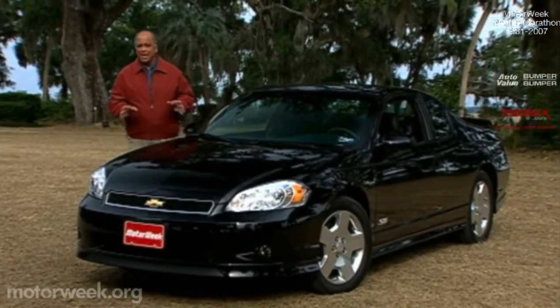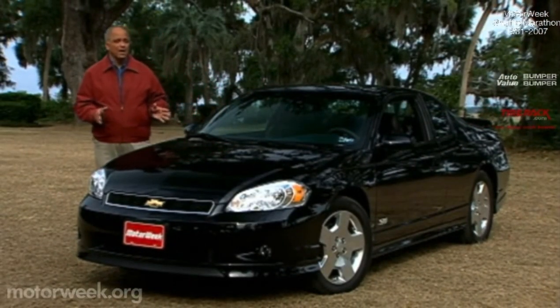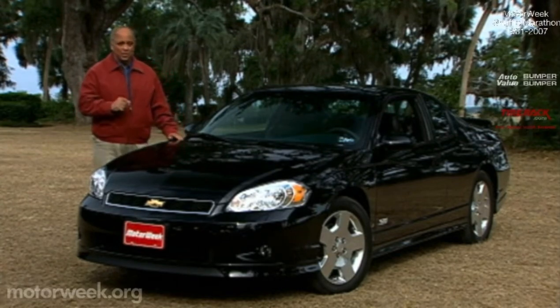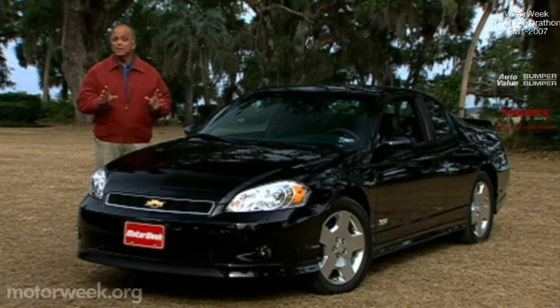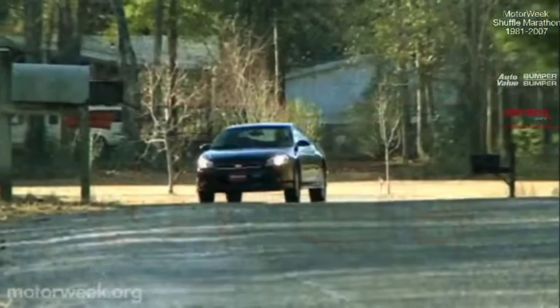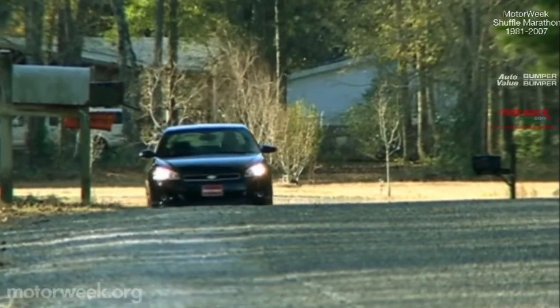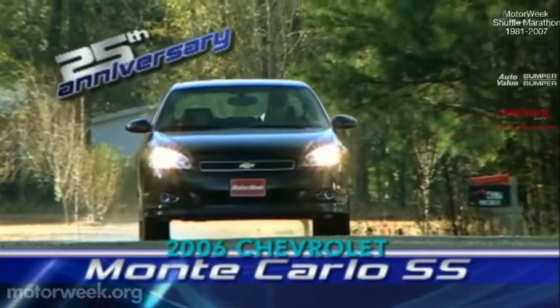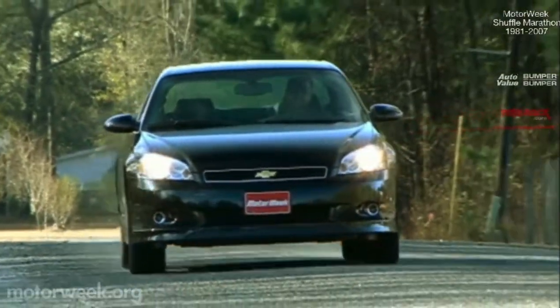When Chevrolet puts the SS or Super Sport badge on a car or truck, it means get ready for a bit more performance than its everyday counterpart. But this year, the Monte Carlo SS gets an extra big dose of oomph with its first V8 since 1988. Chevrolet's Super Sport badge is a dead giveaway for extra juice under the hood, but for the 2006 Monte Carlo SS, it's a totally modern pushrod V8 that delivers that big extra thump.